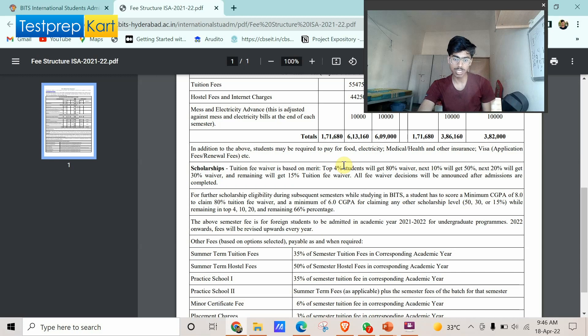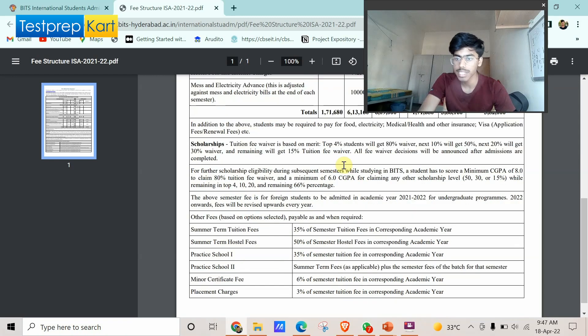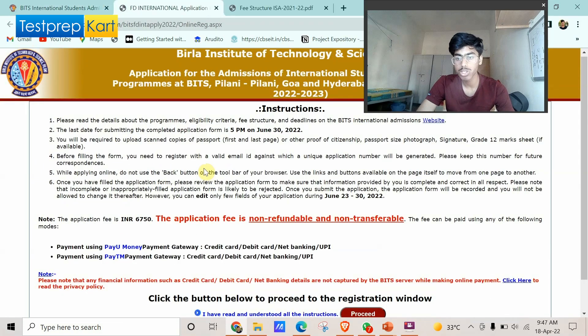There are also scholarships available. If you are in the top 4% based on CGPA after completing a semester, you'll get an 80% scholarship. The next 10% get 50%, and the next 20% get 30%. Even if you don't fall into any of these categories, you still get a 15% tuition fee waiver, provided you maintain at least a 6.0 CGPA.